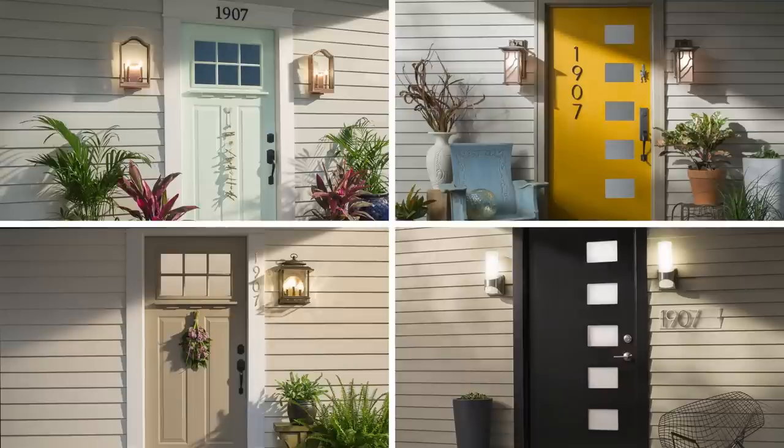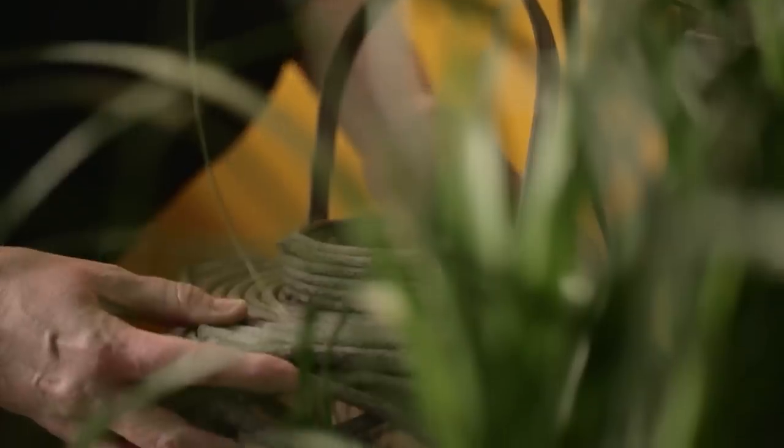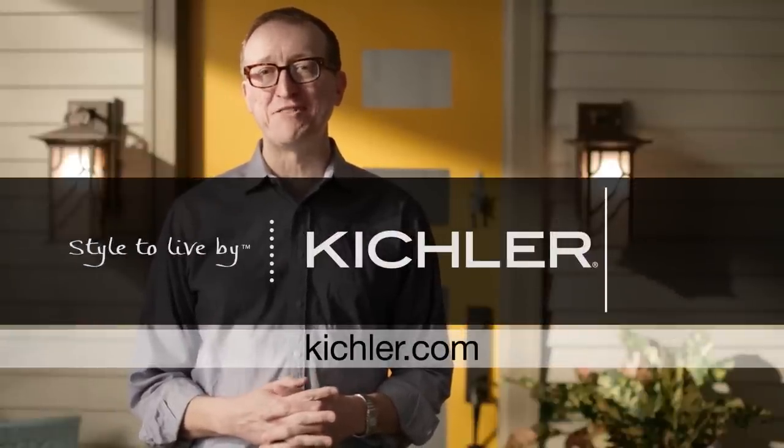Changing out the look of your entryway doesn't have to mean an expensive remodel. A color change, a lighting switch out, and a few accessories, and you've got a whole new look. Visit Kichler.com to find lighting that fits your style. Kichler — Style to live by.